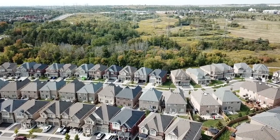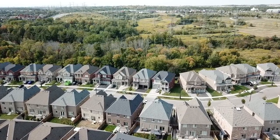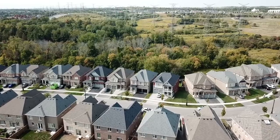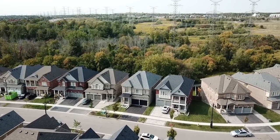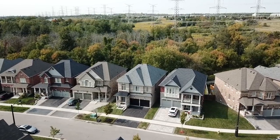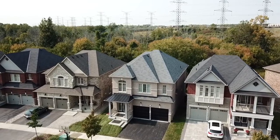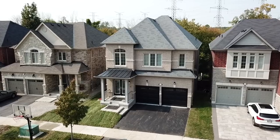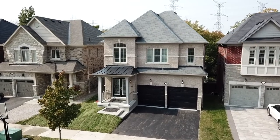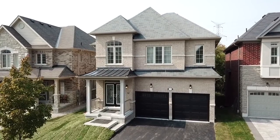A stunning five-bedroom executive home situated on a ravine lot within a high-demand neighborhood of Northwest Ajax, welcome to 75 Stockwell Crescent. Energy Star certified, this home features an all-brick exterior with a two-car garage, newly sodded front and back lawns, as well as a landscaped backyard with a raised deck with a covered patio beneath, enjoying unobstructed views of the Trans-Canada Trail and the lush ravine beyond it.